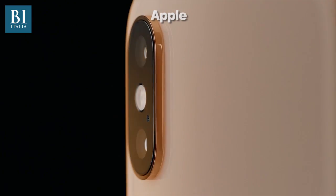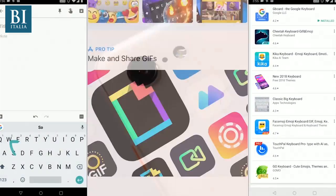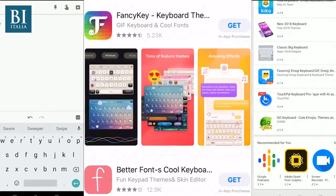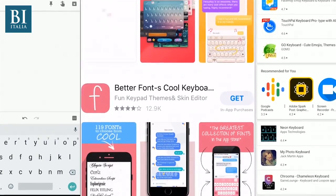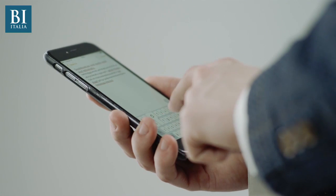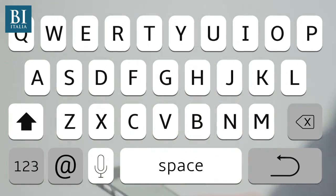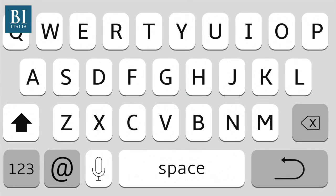Whether you're on iPhone or Android, using the default keyboard or a third-party app, you deal with autocorrect every single day. Usually it works great, but sometimes it completely refuses to understand what you typed. To figure out what's happening, we have to understand how autocorrect works.